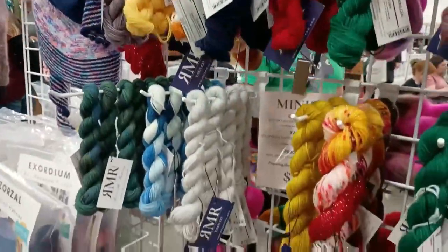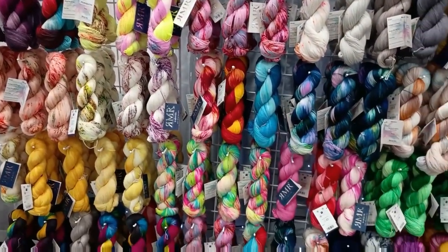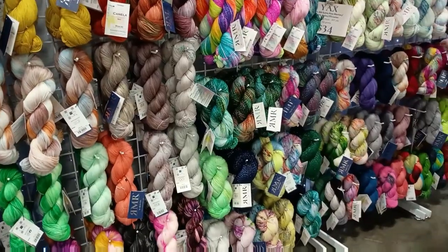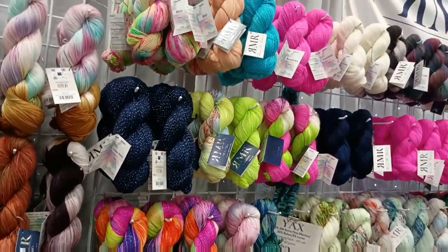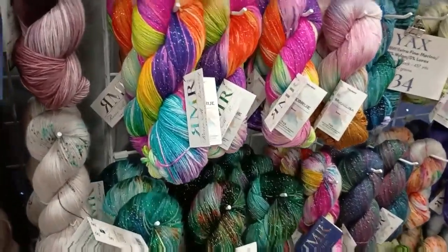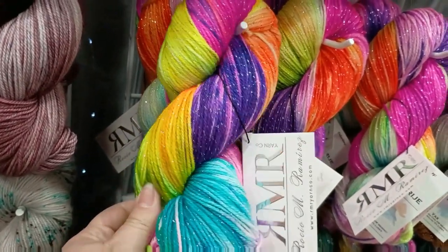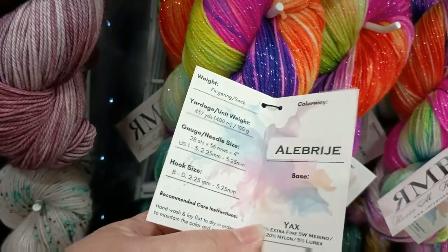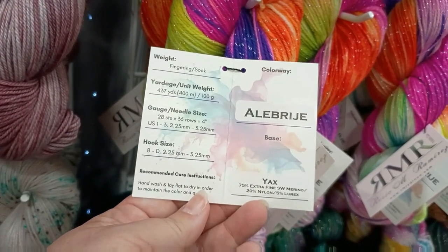Mars was here again this year, and she always shows up with the most beautiful colors. I don't know where she gets all her inspiration, but there is just such a wide variety. They're luxurious looking, soft, bright — just everything you could want. And I did love the sparkles.